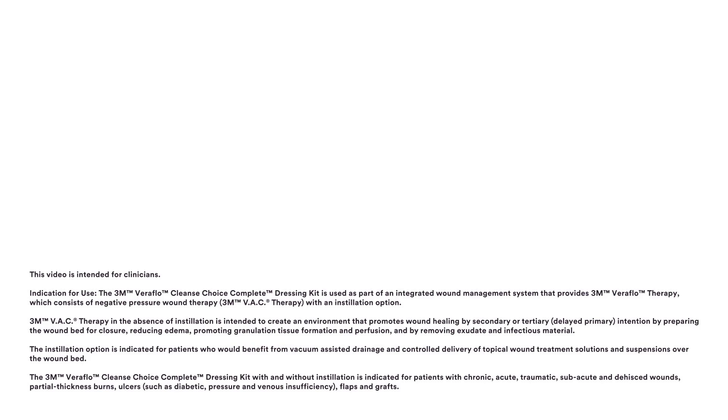The instillation option is indicated for patients who would benefit from vacuum-assisted drainage and controlled delivery of topical wound treatment solutions and suspensions over the wound bed. The 3M Veriflow Cleanse Choice Complete Dressing Kit, with and without instillation, is indicated for patients with chronic, acute, traumatic, subacute, and dehisced wounds, partial thickness burns, ulcers such as diabetic, pressure and venous insufficiency, flaps, and grafts.